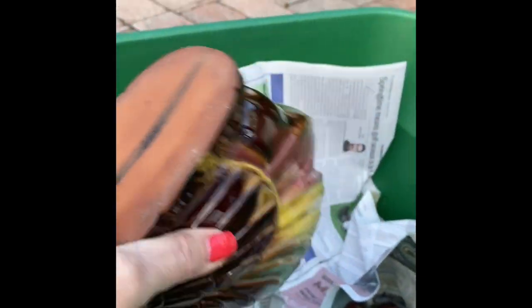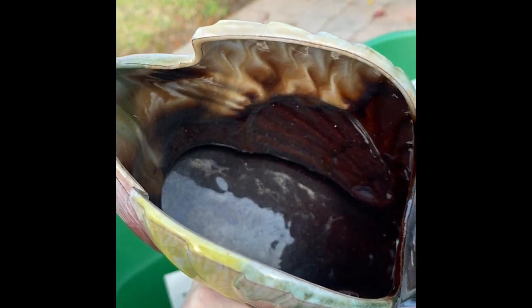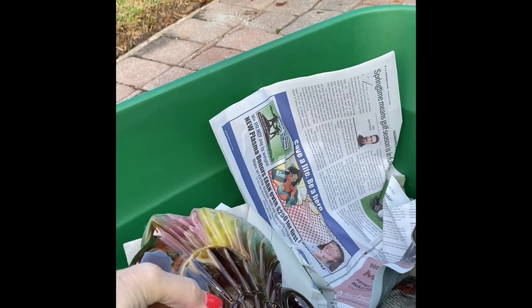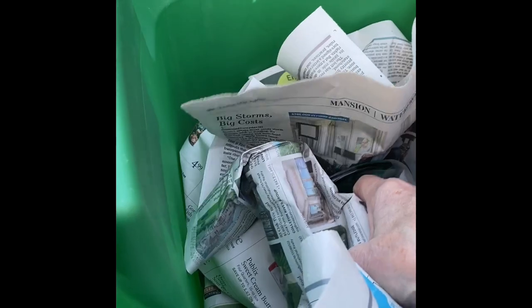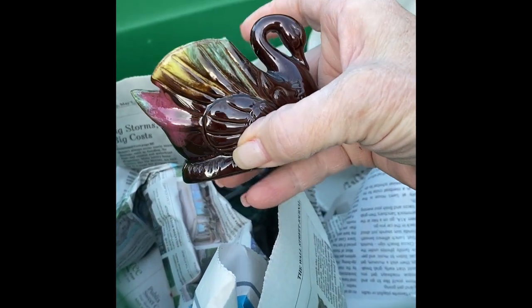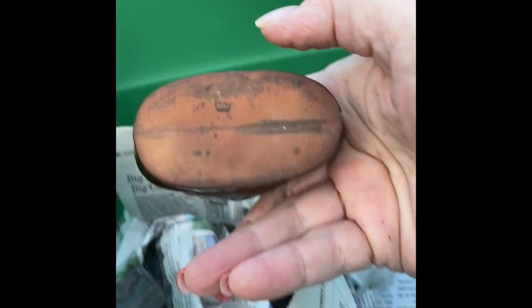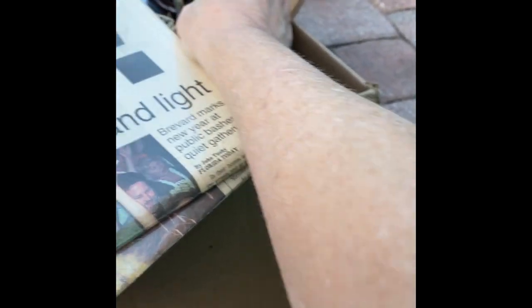This looks like redware — it says Japan on it. It might be a napkin holder, and the reason I say that is because there are two candlesticks that match it. It's vintage, I'm sure — I'll have to look it up. Here they are: matching candleholders, red clay. I believe it's called redware.